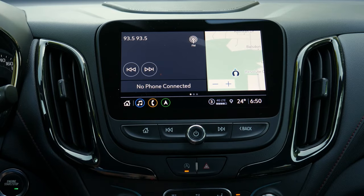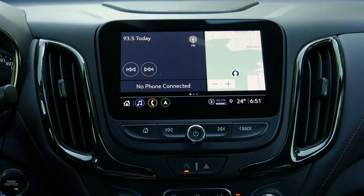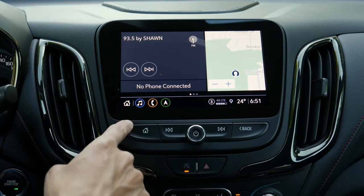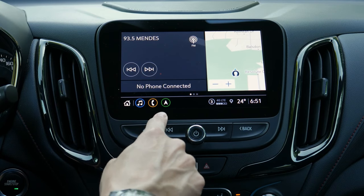The 7-inch MyLink infotainment system comes as standard with all the trims of the Chevrolet Equinox, and this is one of the most intuitive and polished systems in the price bracket. The display is pretty bright and punchy, and the menu layout is very easy to use. Apart from that, there are also buttons and knobs neatly integrated into the center console, making it easy for the driver to use while driving.